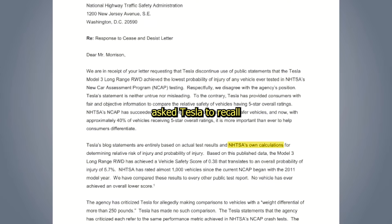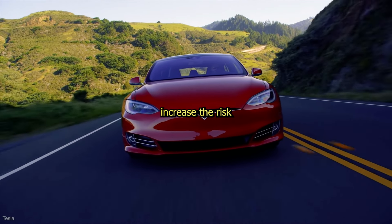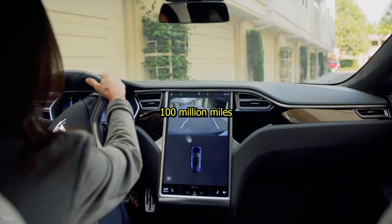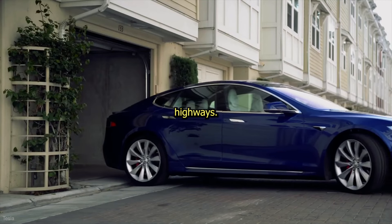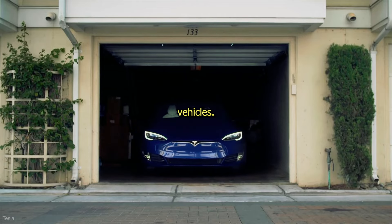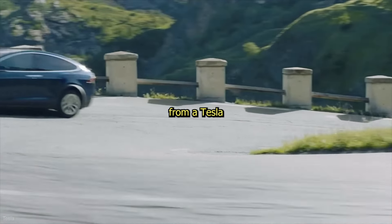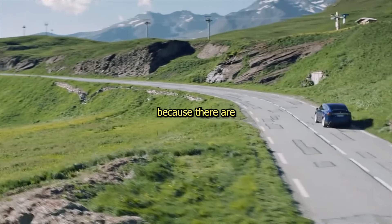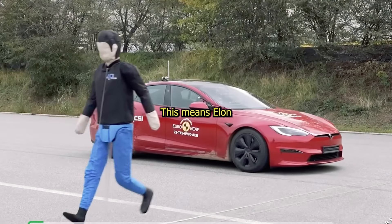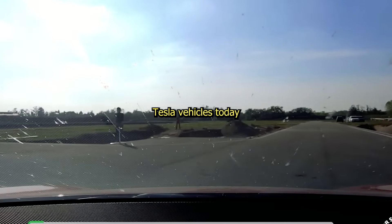The government agency asked Tesla to recall 158,000 Model S and X's over bad touchscreens, which it said could increase the risk of crashes. Looking at the facts, there are 1.48 deaths per 100 million miles driven on US highways, compared to 1 death per 300 million miles driven in Tesla vehicles. The math says you're 37.5% less likely to die in a Tesla than any other car — meaning Elon would save 12,000 lives per year if everyone in America was driving a Tesla today.